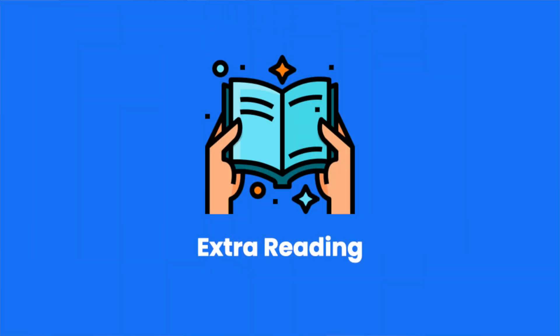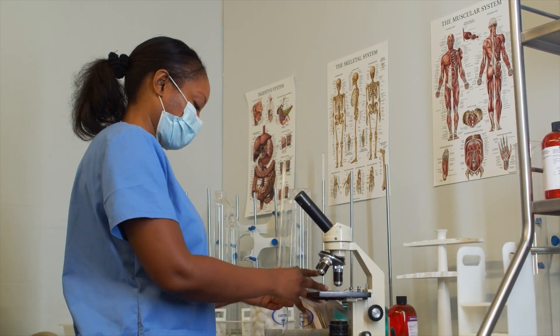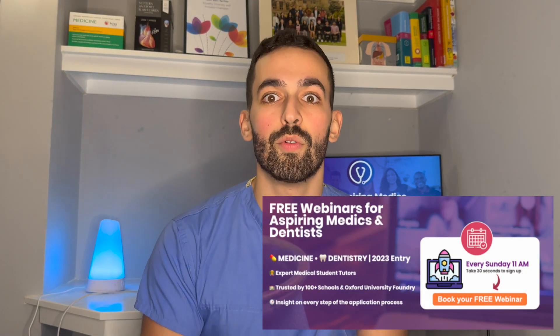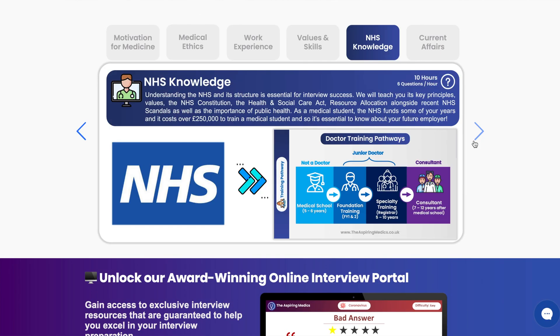My next tip is all about extra reading. It's really important to have a good breadth and depth about the NHS in particular, as well as medical science and what's going on in terms of medicine within the UK. That's going to be really important because you're going to be spending the next 40 years of your life at least working for the NHS, so it's really important to understand the current successes and the challenges being faced. You can do this by staying up to date on the Guardian and BBC Health on a weekly, if not daily basis. And for this, I'd highly recommend that you check out our webinar series, where we go through a range of different patient case studies.